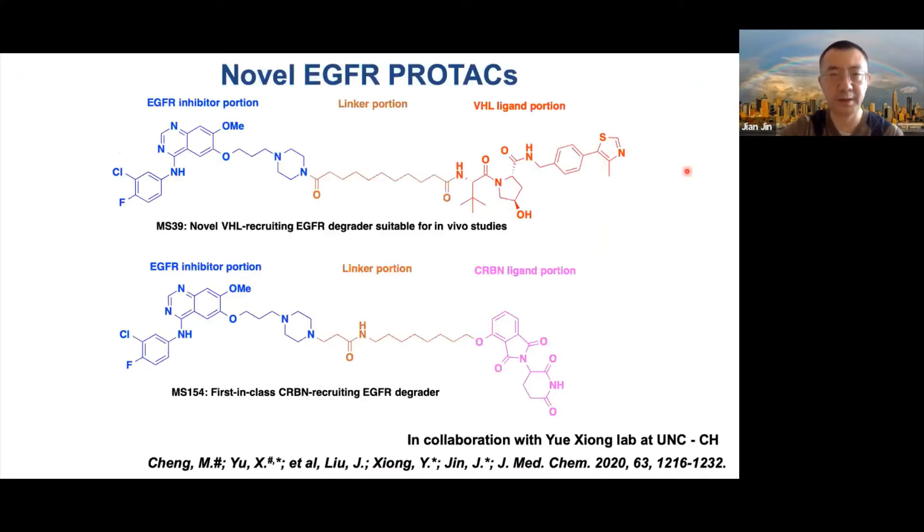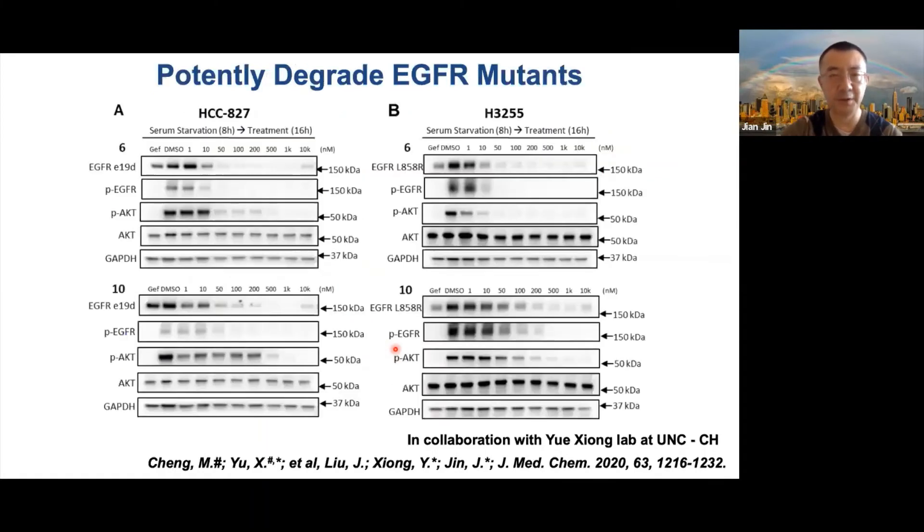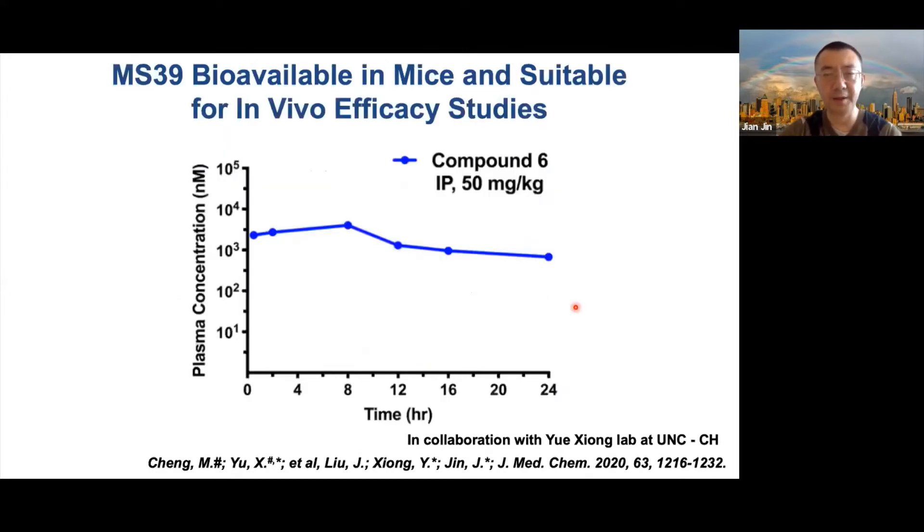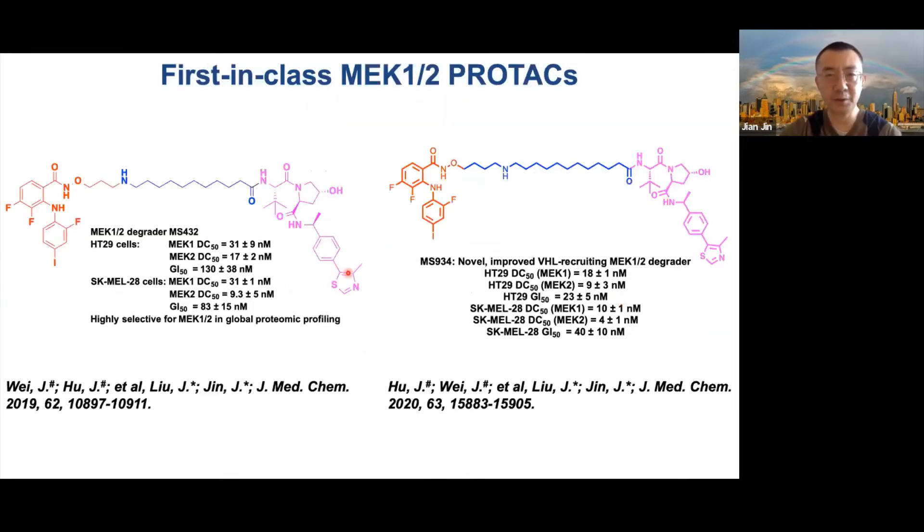In our EGFR PROTAC work, in collaboration with Xiong's lab, we developed novel EGFR PROTACs — one VHL-recruiting and one CRBN-recruiting compound. Both compounds potently degrade EGFR mutants but do not degrade wild-type EGFR. We are currently investigating why these degraders selectively degrade EGFR mutants over wild-type EGFR. The compounds also have decent PK properties suitable for in vivo efficacy studies.